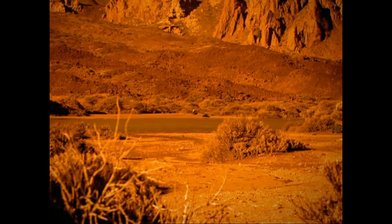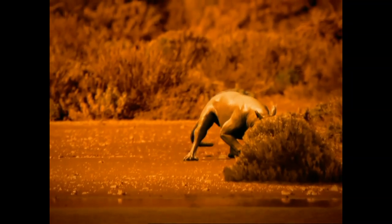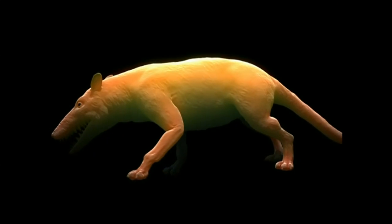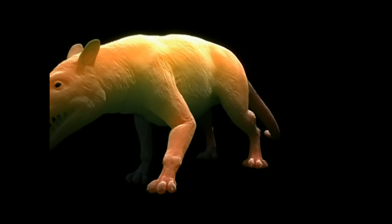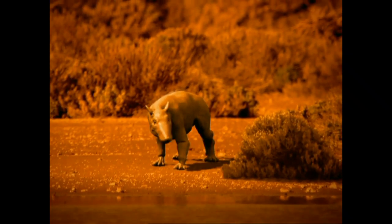The whale's ancient ancestor, named Pachycetus, faces a survival crisis. It's the shape, size, and weight of a modern wolf, and lives on a diet of plants and small animals. But climate change is wiping out his food supplies. He needs to find a new food source, and quickly.